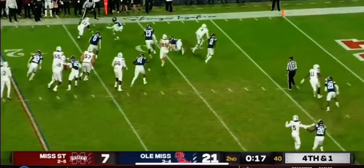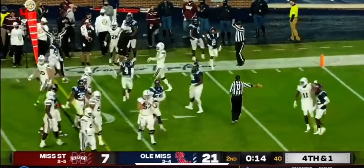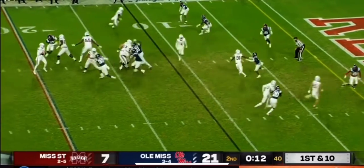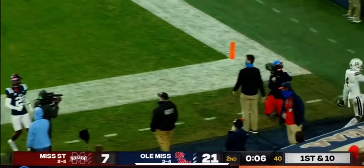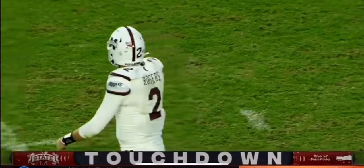Corral going to throw out of the backfield. It's Mark — he's got the first down and he is out of bounds. The clock stops with 14 seconds left. And it's a touchdown for Malik Heath, and Mississippi State finds the end zone with six seconds left in the half.